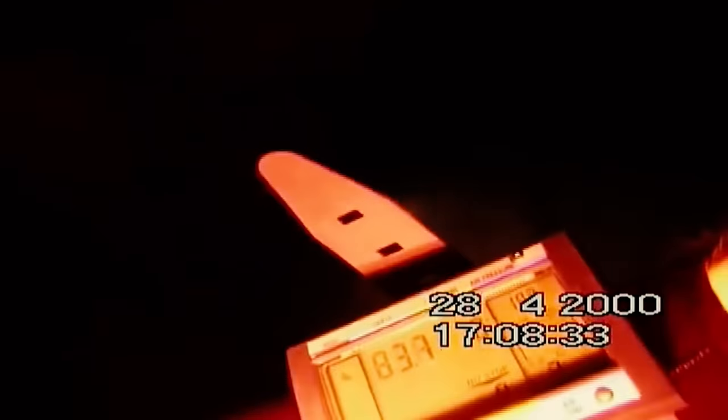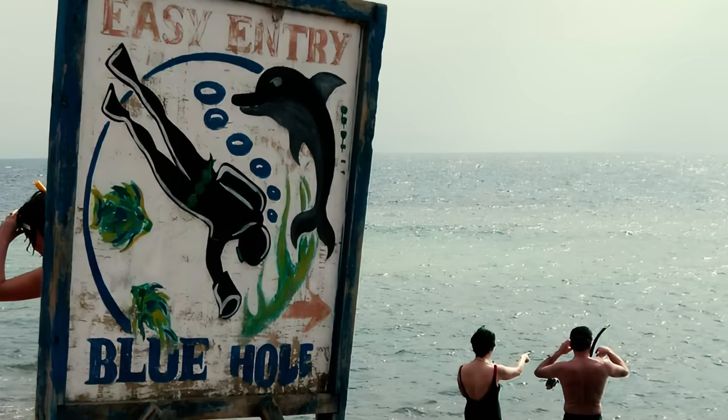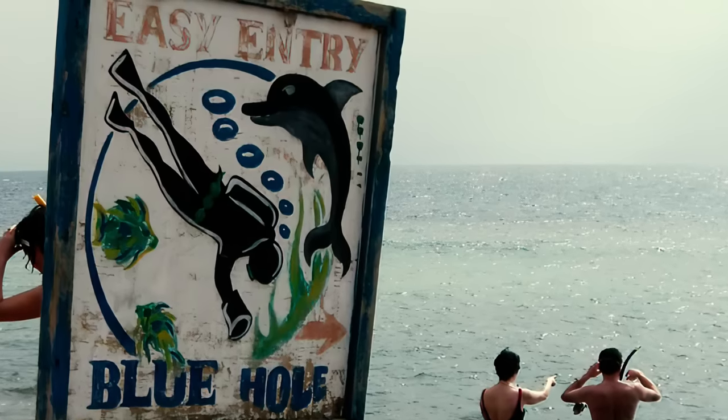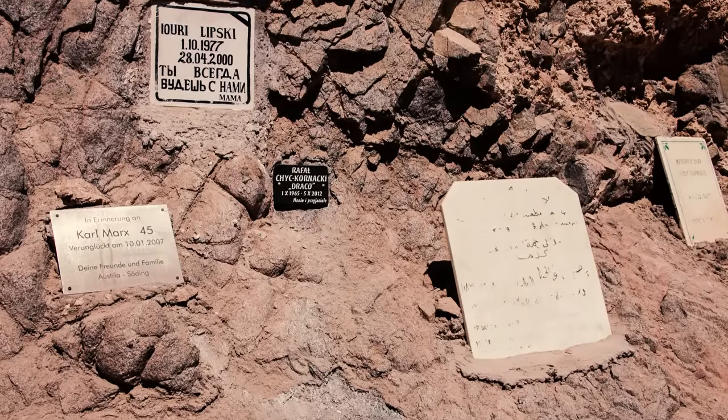The most notable death was that of Yuri Lipsky, a 22-year-old Russian diver who inadvertently filmed his own demise using a helmet camera. The video shows his uncontrolled and involuntary descent until he lands on the seabed at a depth of 380 feet. At this depth, Lipsky may have succumbed to nitrogen narcosis, impairing his judgment and causing him to hallucinate and panic wildly. This state of confusion is likely the reason why he removes his regulator and drowns. His body was recovered the next day. The Egyptian Chamber for Diving and Water Sports now stations a police officer at the entrance to the hole on a permanent basis to check that all who enter are adequately certified and prepared. Despite its morbid legacy, the Diver's Cemetery continues to be a popular diving location.